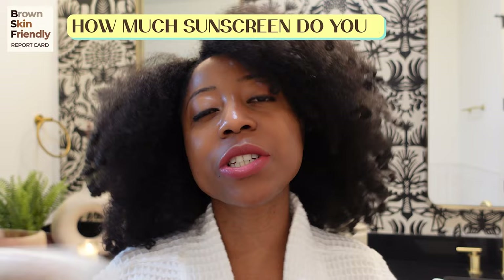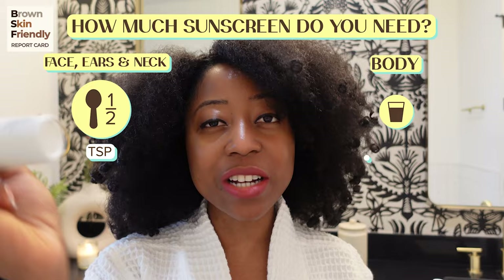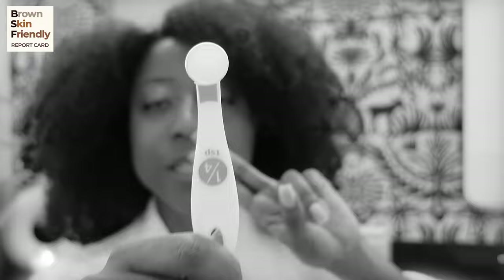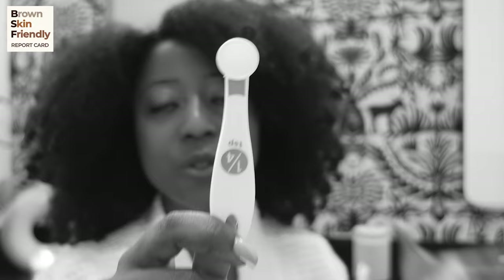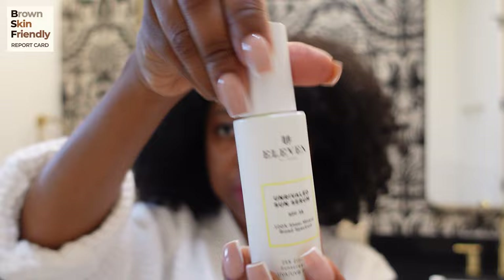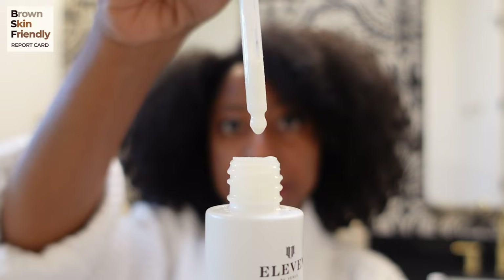Because I'm missing the half-teaspoon measuring spoon, I'm going to use the quarter teaspoon twice to make half a teaspoon. This sunscreen comes in a dropper, and it's very, very lightweight — you can see the texture right there. That's one of the reasons why I really like it, because you can layer it with other skincare products so easily. The thing I don't like about the dropper is that it just takes forever to get enough out.